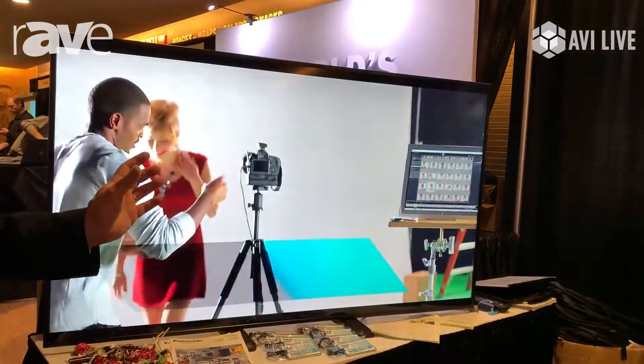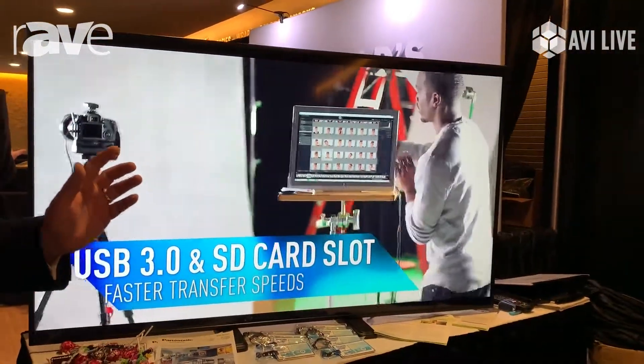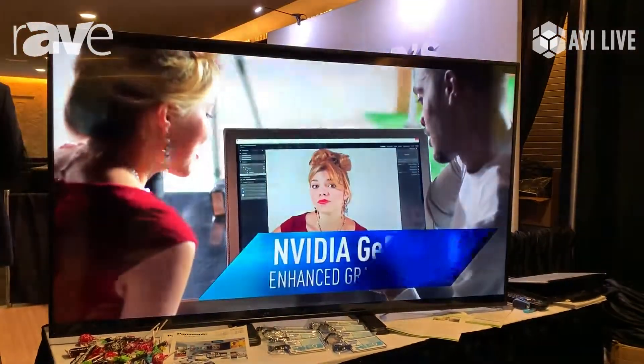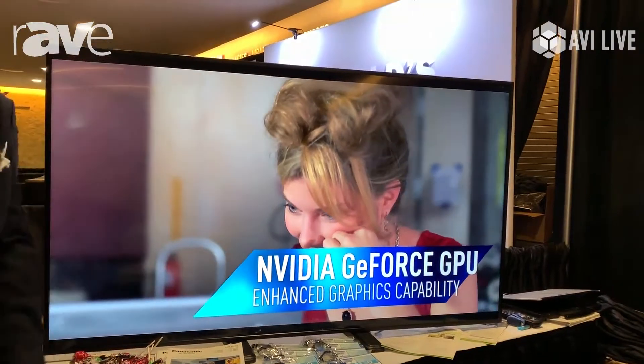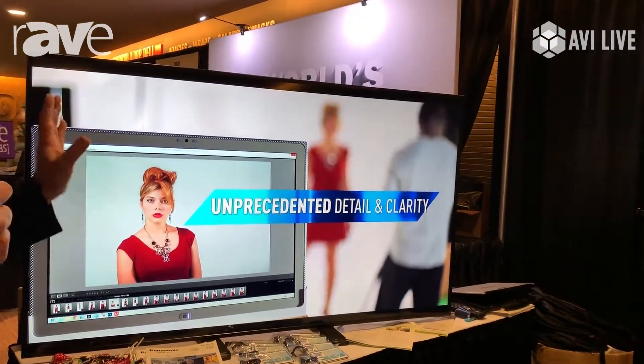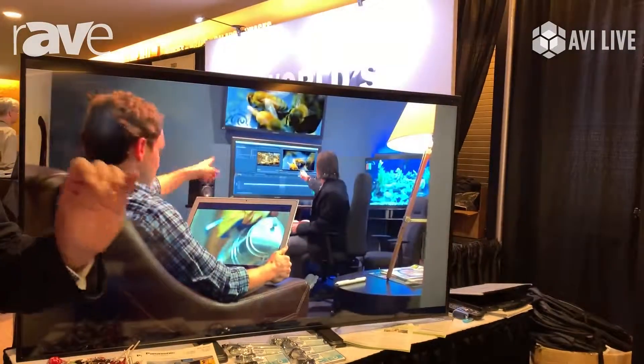This is our TH65 EQ1 series. We range in different models from 32 inch all the way up to 98 inch displays. What's nice about our EQ series — it's an entry level, very cost-effective, full offering of a number of different sizes.